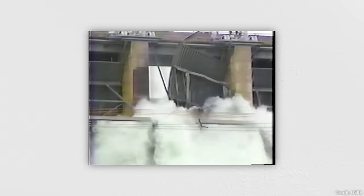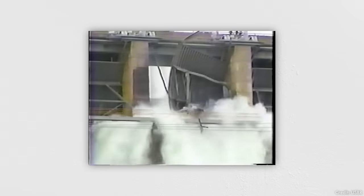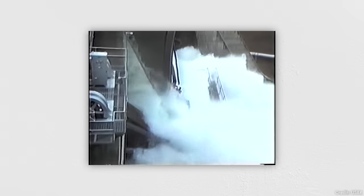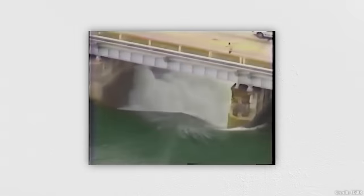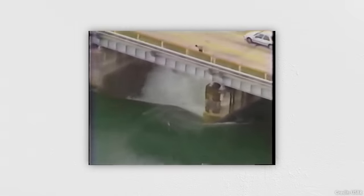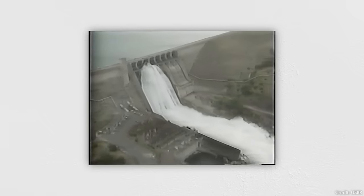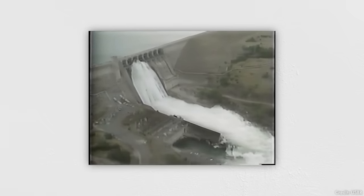As the gate began to rise, one side suddenly collapsed and swung open, allowing an uncontrolled torrent of water to flow past the gate down the spillway. With no way to control the flow, the water level of Folsom Lake began to drop and drop and drop. By the time the deluge had slowed enough that operators could block the opening, nearly half the water stored in Folsom Lake had been lost.